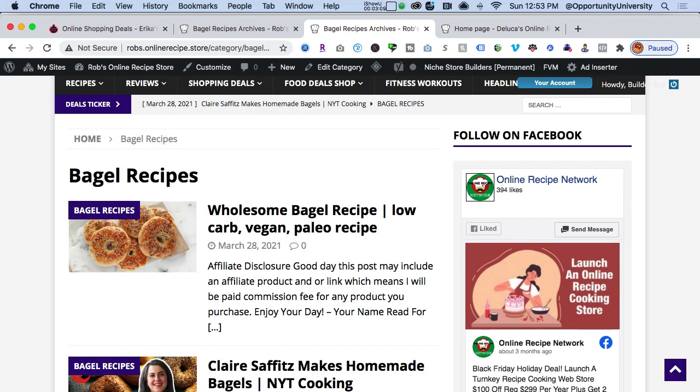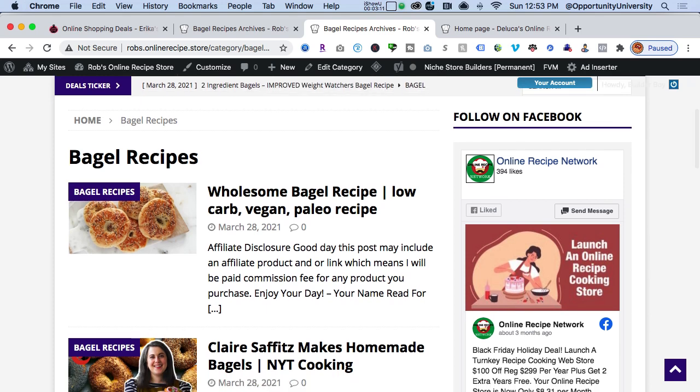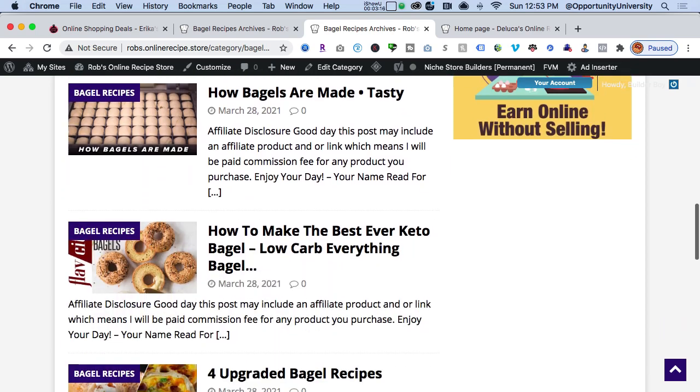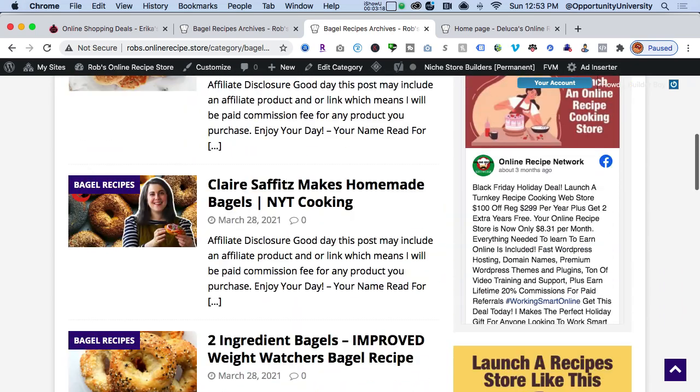A few seconds ago I had no bagel recipes on my website. By the way, this looks great on mobile as well. Now I have a whole category of bagel recipes that I can choose to share on my social media.